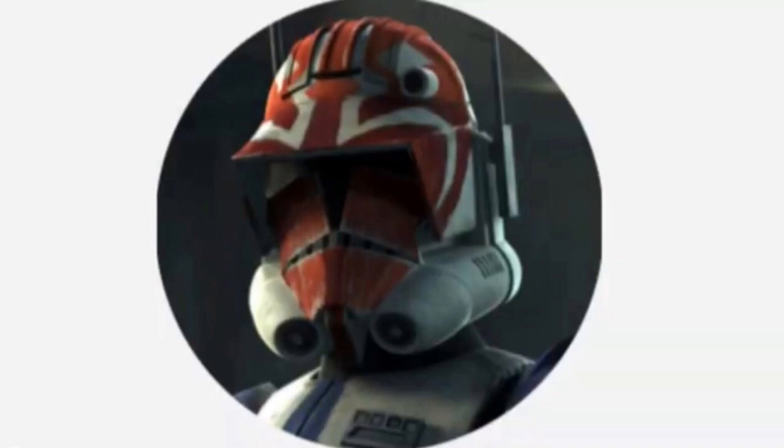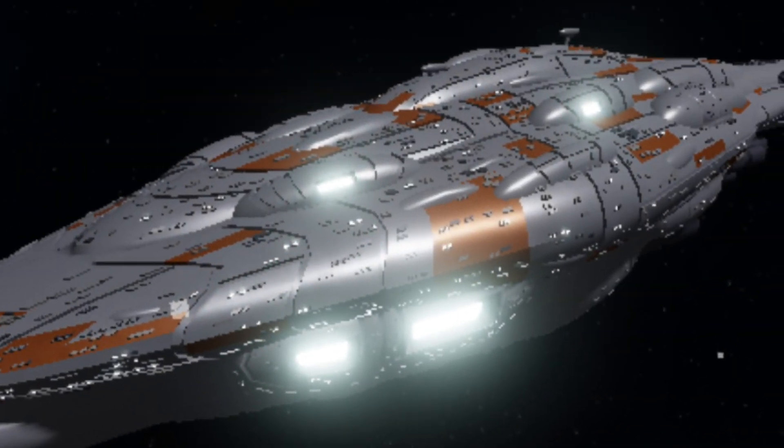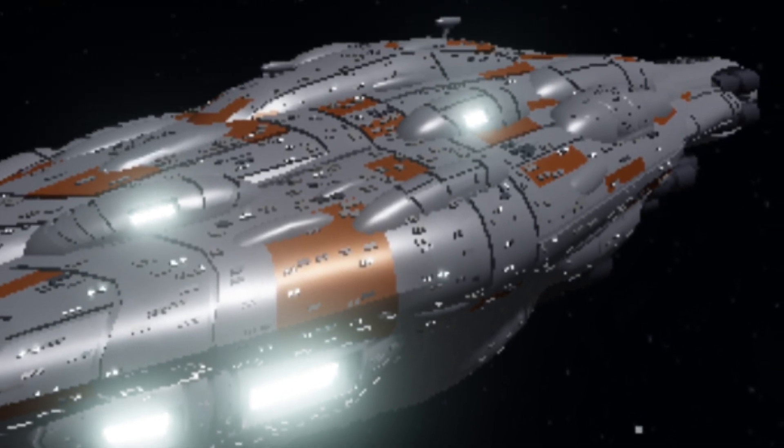Hello, this is Captain Vaughn and welcome to another video. Today's topic is the Viscount Class Star Defender, or more simply known as the Viscount.